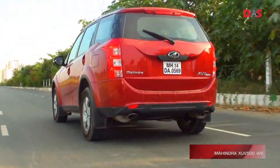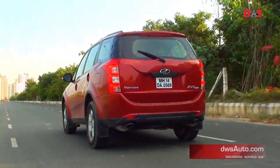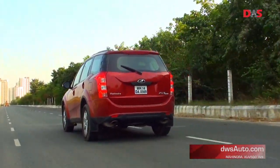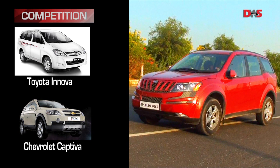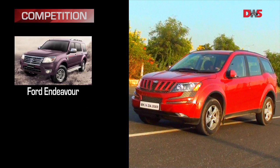It's easy to see why the competition can get hassled with the XUV500. It is a crossover loaded with features that make it better value than the Tata Aria, Skoda Yeti, Toyota Innova, Chevrolet Captiva and even the Ford Endeavour.